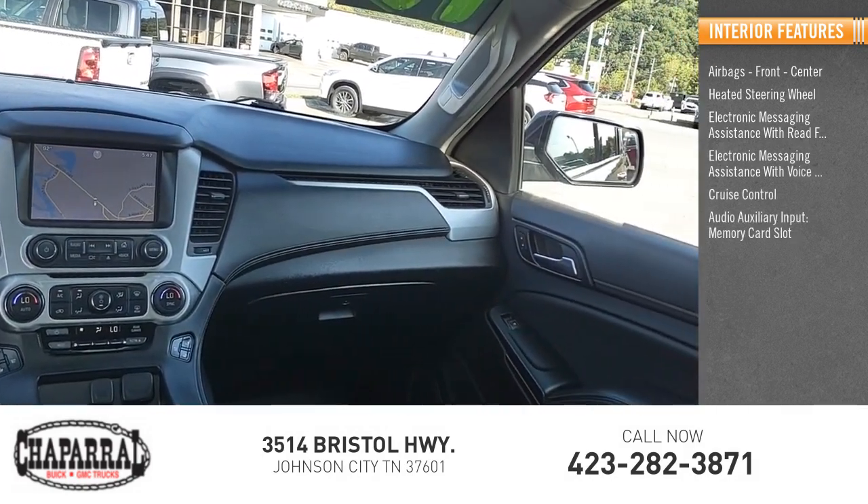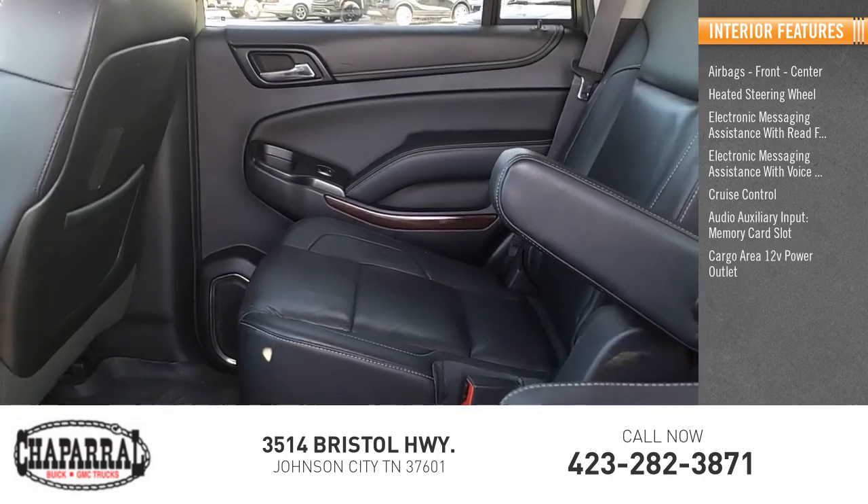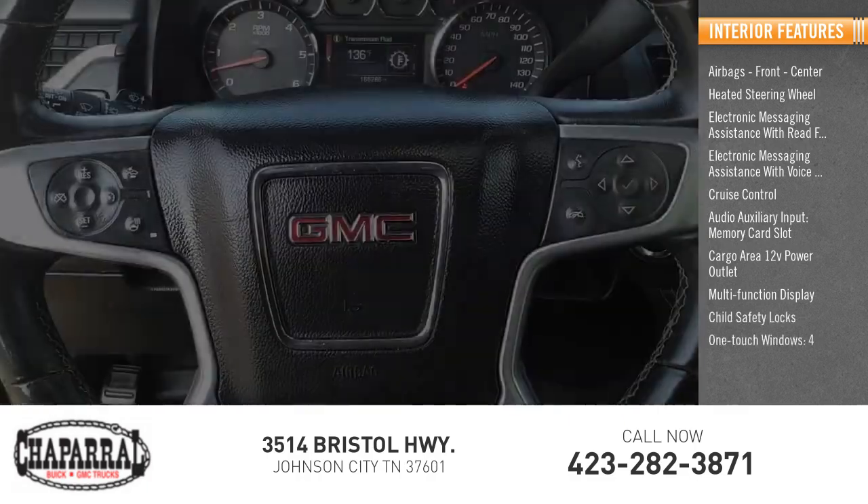Cruise control, audio auxiliary input, memory card slot, cargo area 12-volt power outlet, multi-function display, child safety locks, and one-touch windows — four.